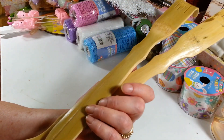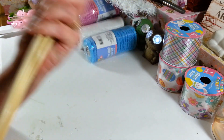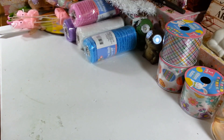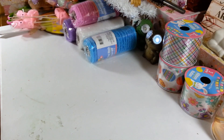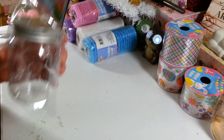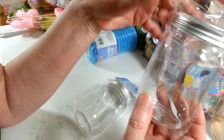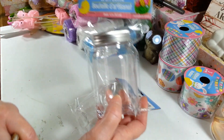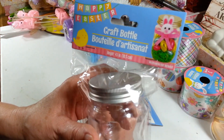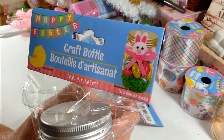I picked up two of these back scratchers made out of bamboo — these are going to be in my DIY this weekend. They always have these at the Dollar Tree. I also picked up two of these little craft bottles. They're so cute — you could put candy in them. The label shows a little bunny with some grass and candy inside.